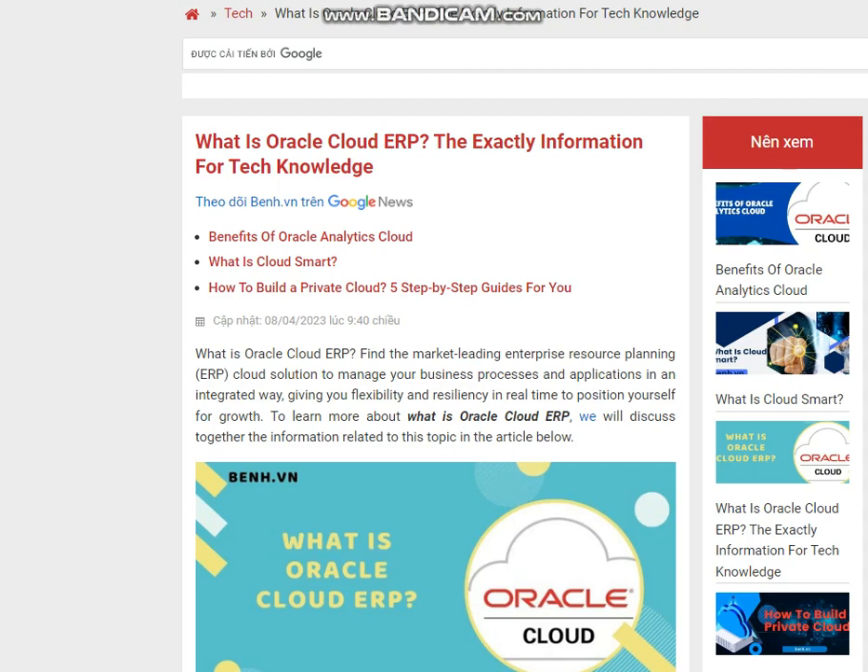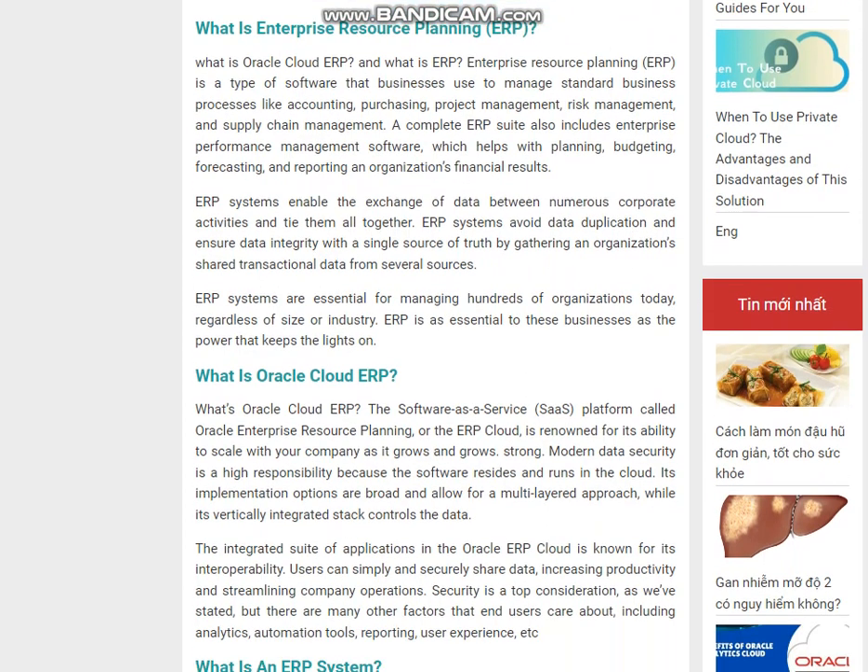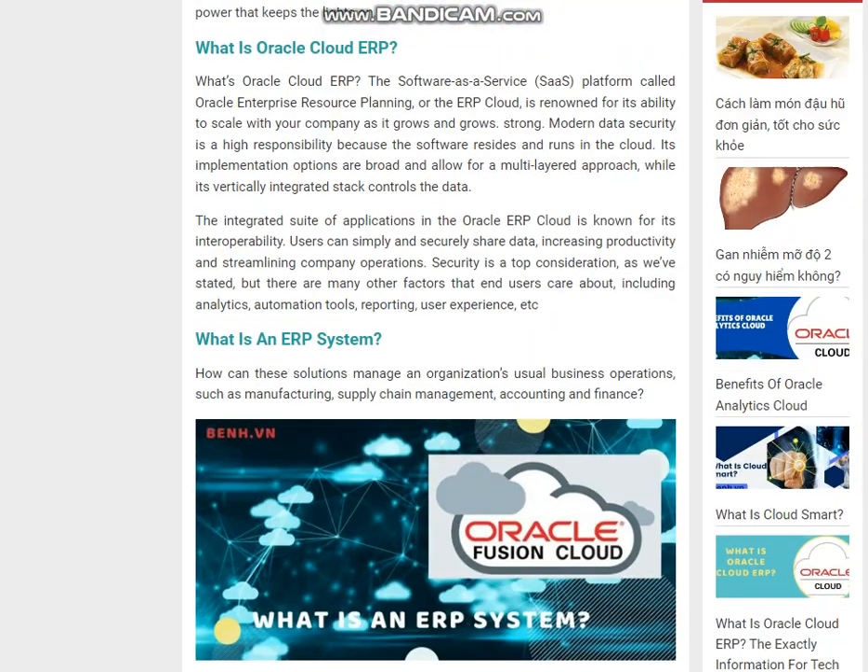What is Oracle Cloud ERP? The software as a service, SaaS, platform called Oracle Enterprise Resource Planning, or the ERP cloud, is renowned for its ability to scale with your company as it grows. Modern data security is a high responsibility because the software resides and runs in the cloud. Its implementation options are broad and allow for a multi-layered approach, while its vertically integrated stack controls the data.